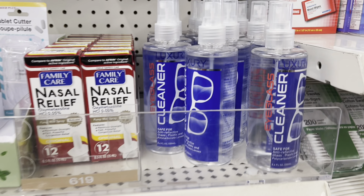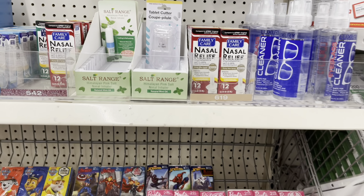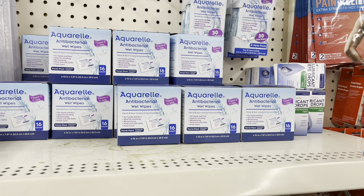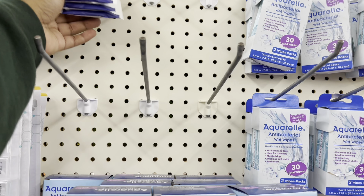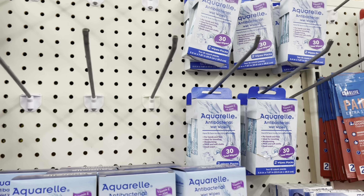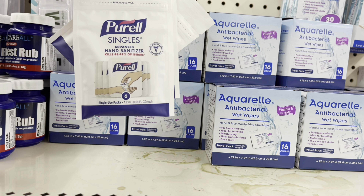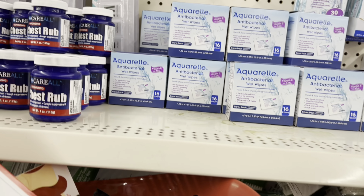I was so excited to see this eyeglass cleaner in such a big bottle — oh my gosh, I needed some of that so bad. And here's the antibacterial wipes — I had to grab a couple of these, actually all of them they had left, because you can't find those often and they're a different price at a different store — you'll find out later in the video. I got all three and there's six of them in there, threw them in my bucket.